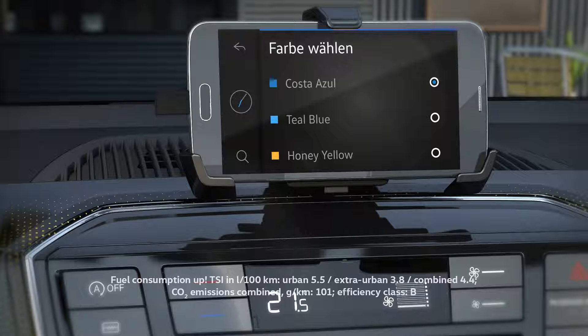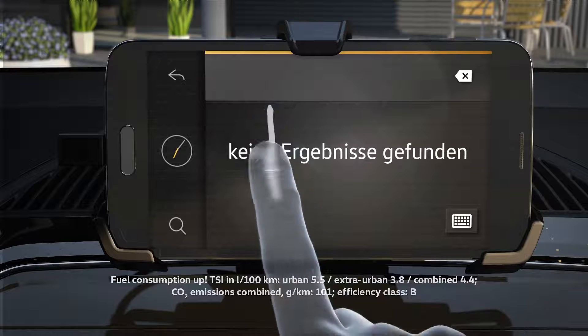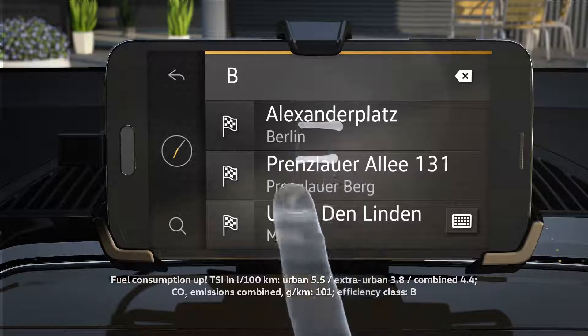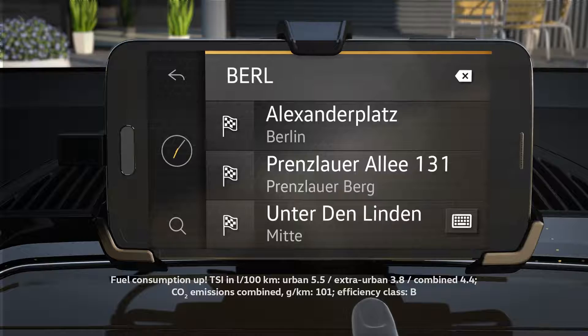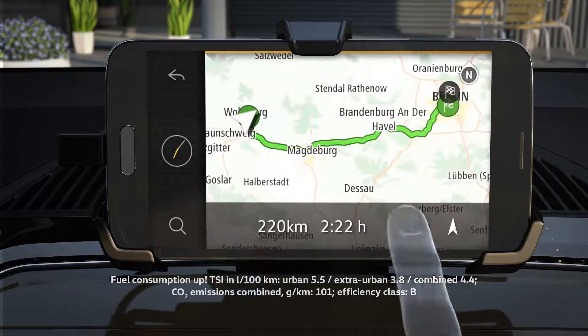The app suits you up. Using the system is just as easy as using your smartphone. What's more, you can use a handwriting function to search for destinations. And off you go.